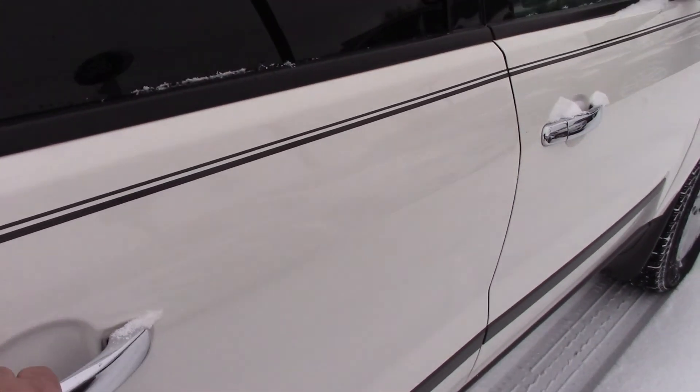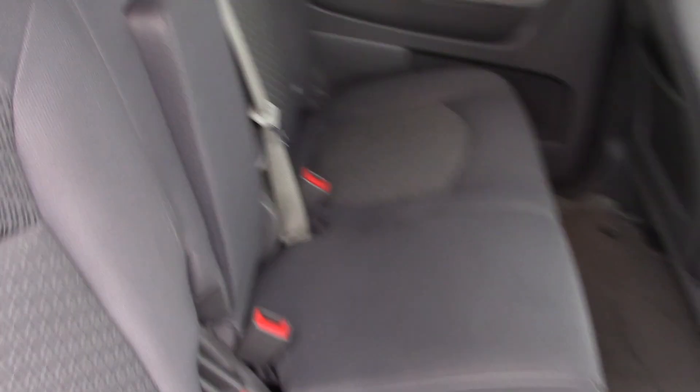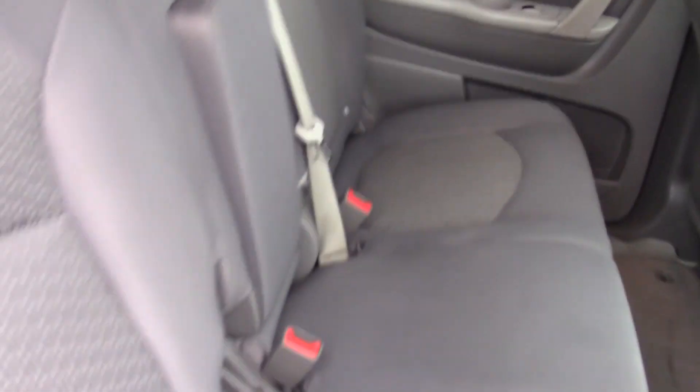Interior-wise, we do have gray cloth which looks to be in pretty good shape — no rips, tears, anything like that. I'll show you your third row back here. Again, LS model, and the carpeting looks pretty clean too.